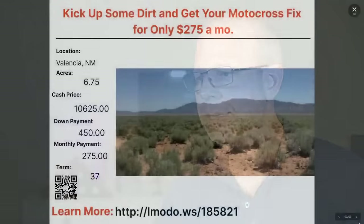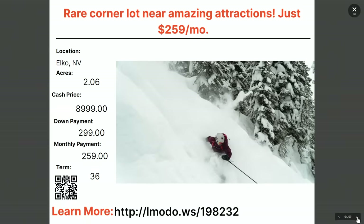Done with New Mexico — moving on to Nevada. In Elko, Nevada — two acres. Asking price $8,999 with $299 down and $259 a month for 36 months. Ben can give you all the details at elmoto.ws/198232.